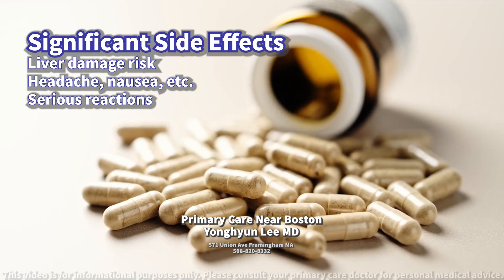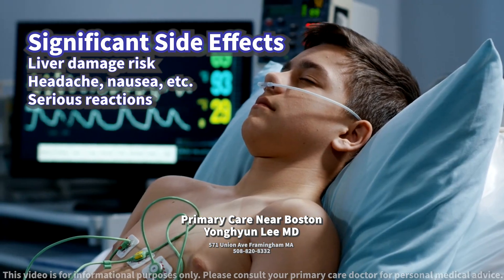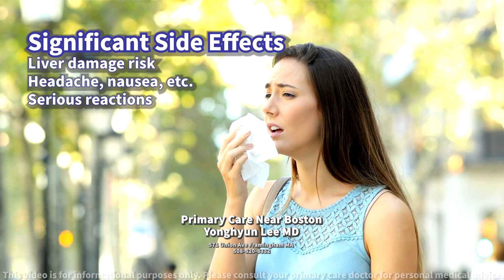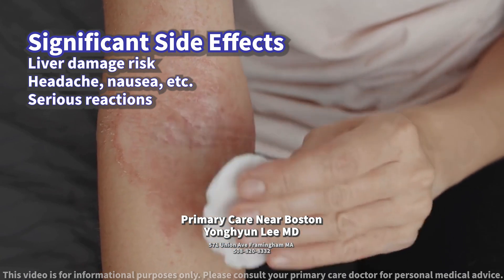Although rare, serious side effects such as QT prolongation — a heart rhythm condition that can cause serious irregular heartbeats — severe allergic reactions, and skin reactions like Stevens-Johnson syndrome may also occur.